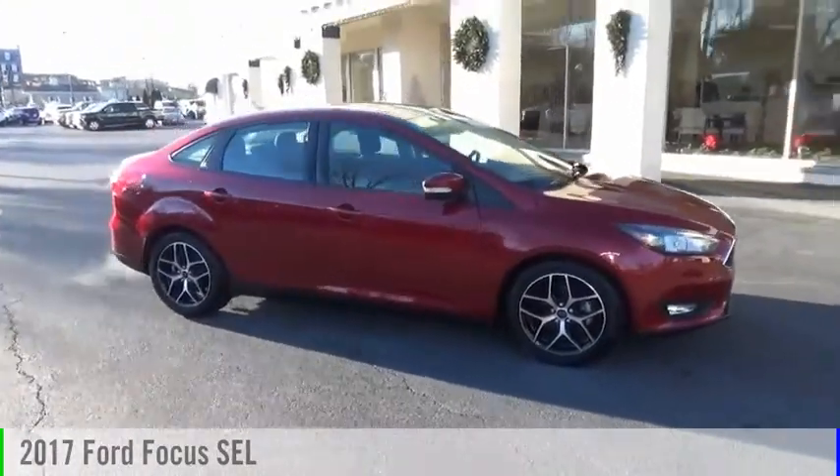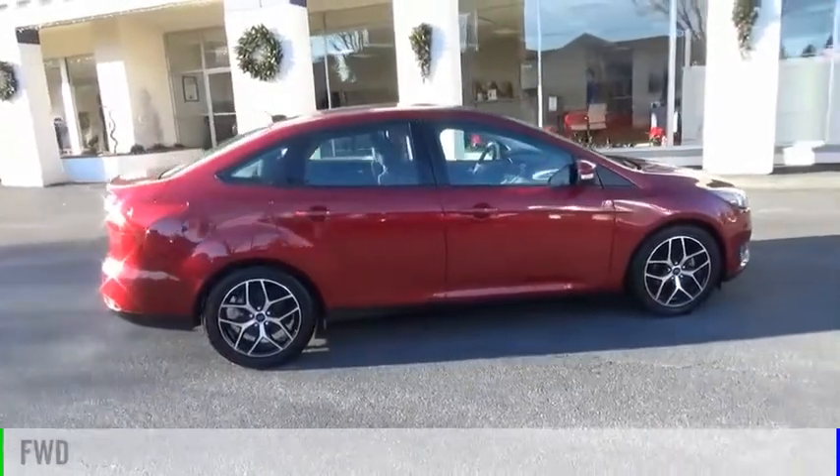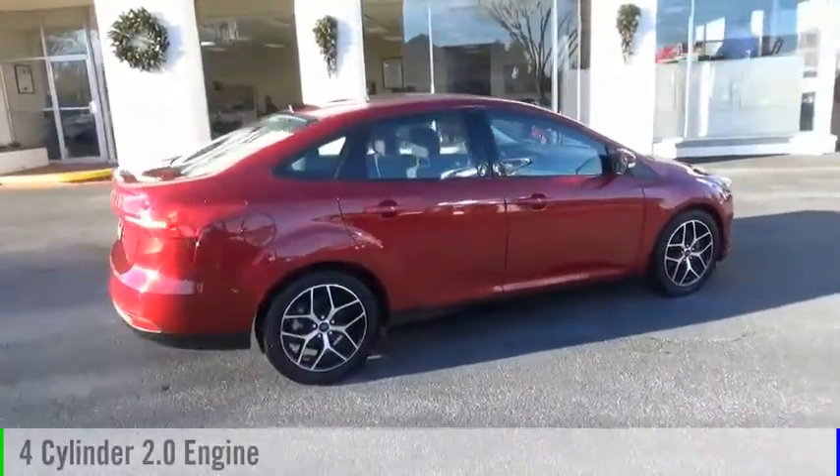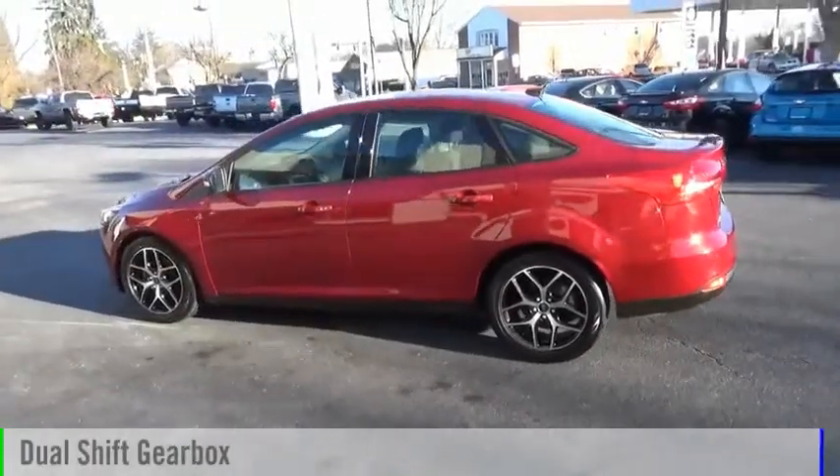Take a ride in the 2017 Focus. This vehicle is powered by a front-wheel drive, four-cylinder, 2.0-liter engine, and comes with an automatic transmission.